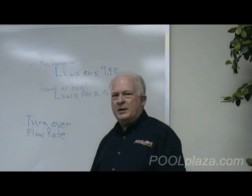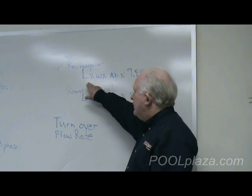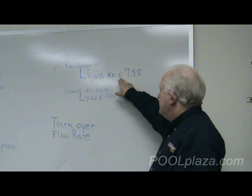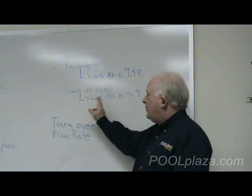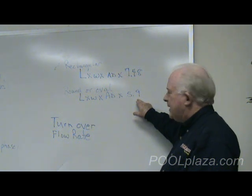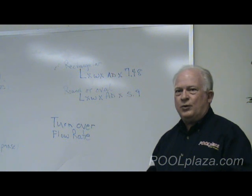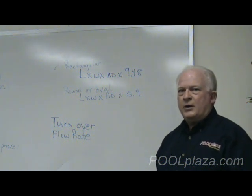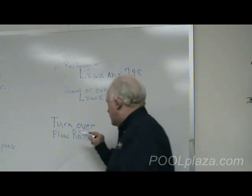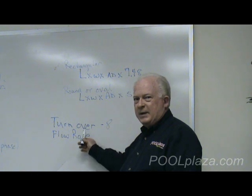It's very important when selecting a pump that you select one that can handle the volume of water in your pool. The formula for rectangular pools is length times width times average depth times 7.8. For round or oval pools, it's length times width times 5.9. Get that number as close as you can. For residential pools, you want to be able to turn over the entire amount of water in the pool once every eight hours, and you want a flow rate that the pump can provide to make that turnover happen.